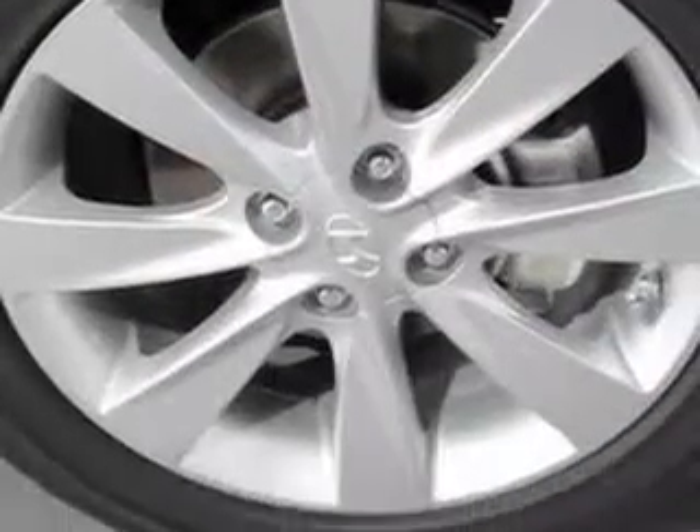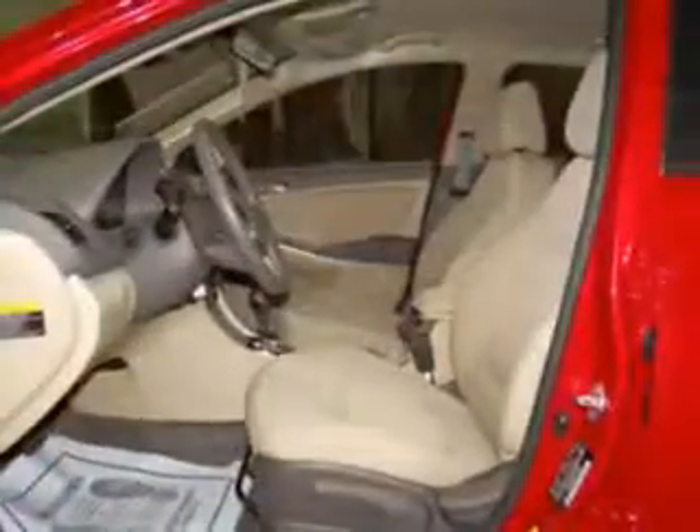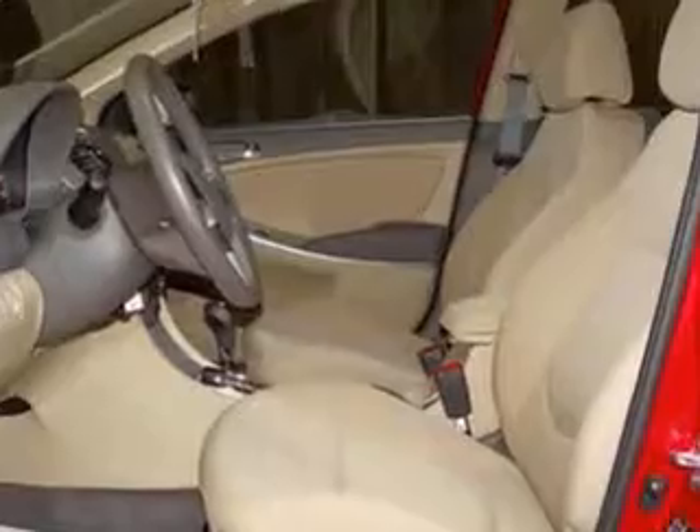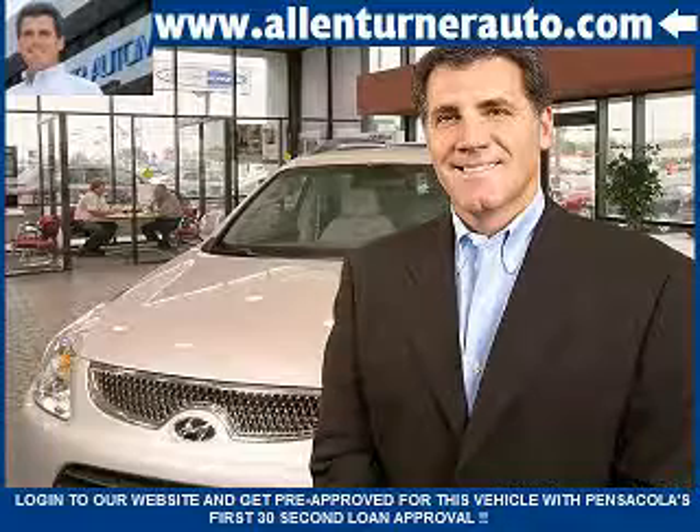Enjoy the drive and have peace of mind in this 2013 Hyundai Accent. See us at Alan Turner Hyundai today. Please come and visit our dealership soon and see how our friendly salespeople and service staff can move the bar in the automotive industry.